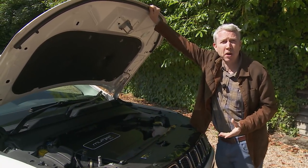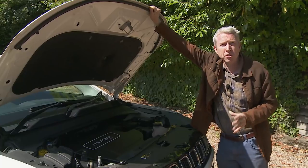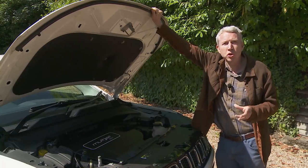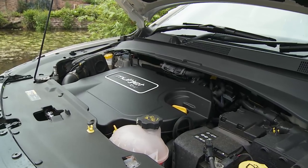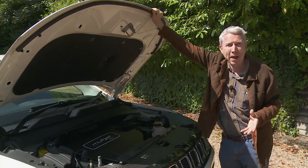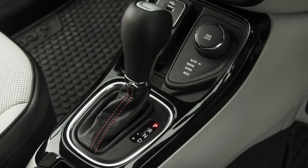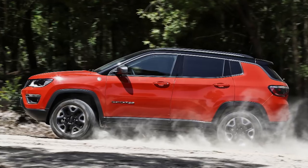For petrol buyers there are two 1.4-litre multi-air units: a 140hp version only in front-driven manual form, and a 170hp variant only in 4x4 auto guise. Most though will want one of the multi-jet diesels. The starting point is a 1.6-litre 120hp unit limited to front-wheel drive and manual transmission. Step up to the 2.0-litre 140hp engine we're testing here — available solely as part of a manual gearbox/four-wheel drive package — or to the uprated 170hp state of tune, which comes with four-wheel drive but requires automatic transmission. That same 2.0-litre multi-jet 170hp unit also features in the top Trailhawk trim.